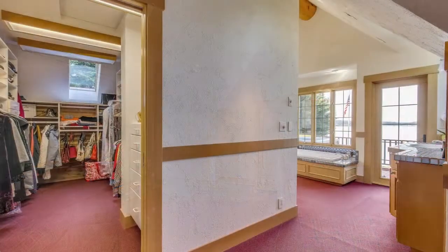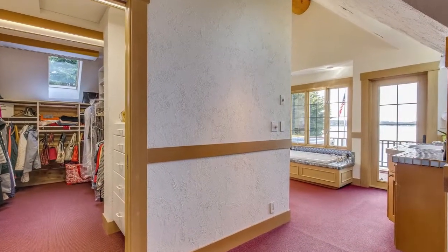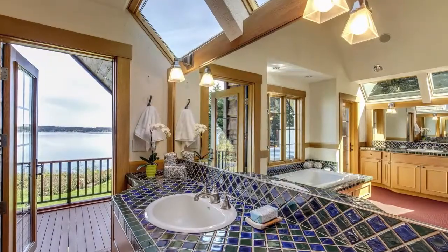The master suite has a large walk-in closet and a light-filled bathroom with outside deck and large hot tub.